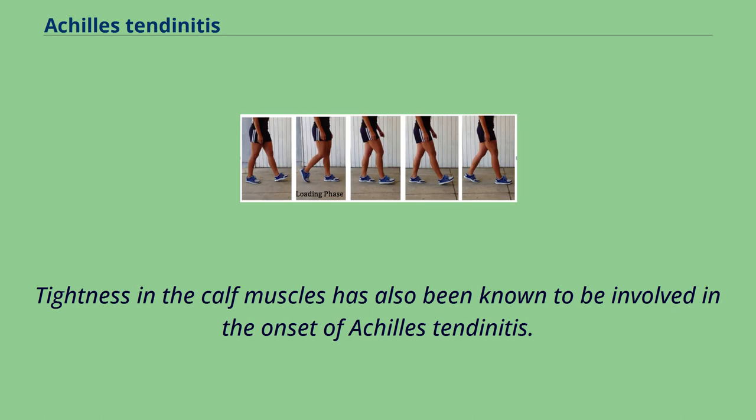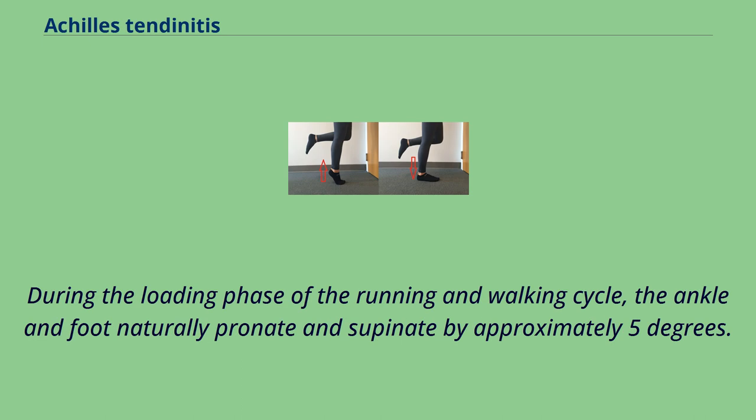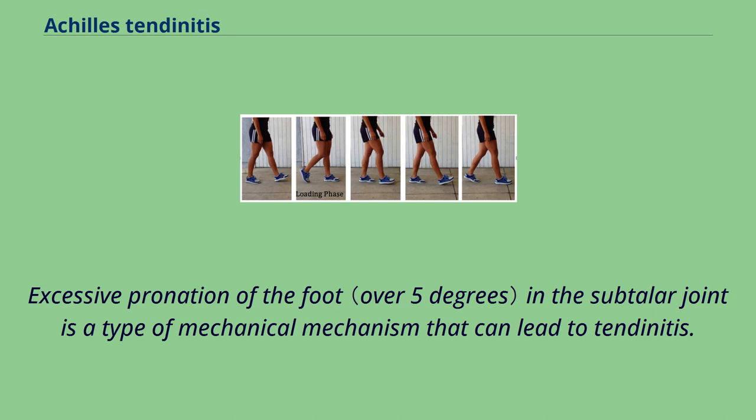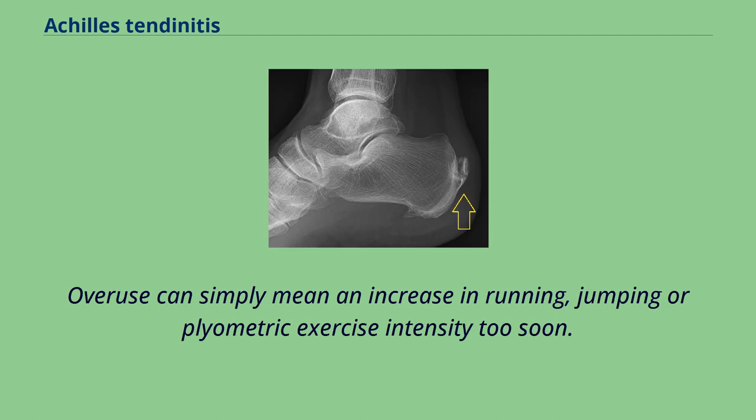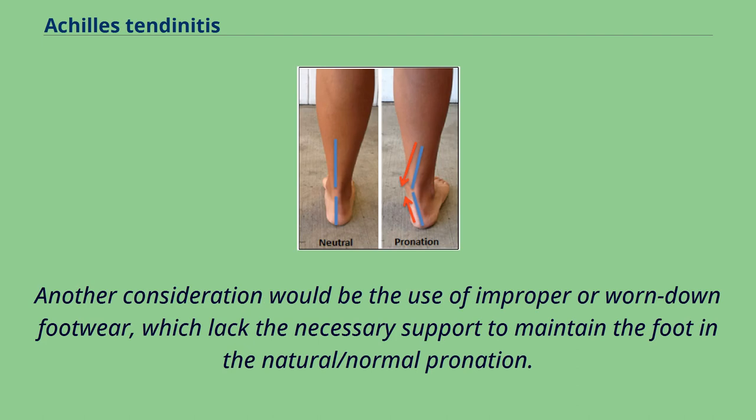Tightness in the calf muscles has also been known to be involved in the onset of Achilles tendonitis. During the loading phase of the running and walking cycle, the ankle and foot naturally pronate and supinate by approximately five degrees. Excessive pronation of the foot in the subtalar joint is a type of mechanical mechanism that can lead to tendonitis. An overuse injury refers to repeated stress and strain, which is likely the case in endurance runners. Overuse can simply mean an increase in running, jumping, or plyometric exercise intensity too soon. Another consideration would be the use of improper or worn-down footwear, which lacks the necessary support to maintain the foot in the natural or normal pronation.